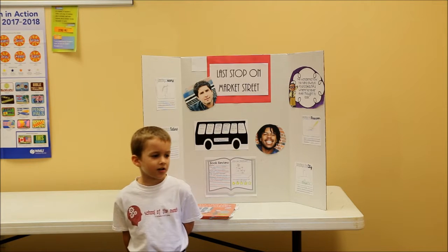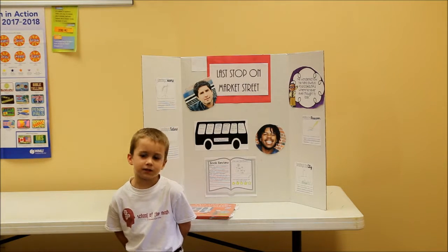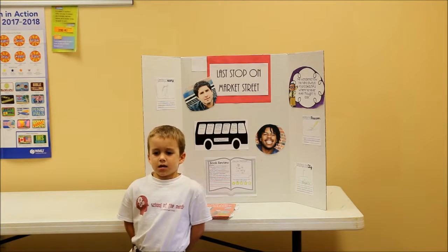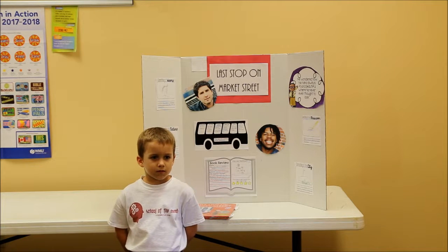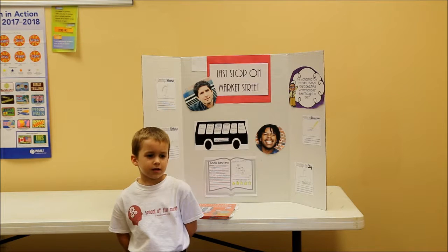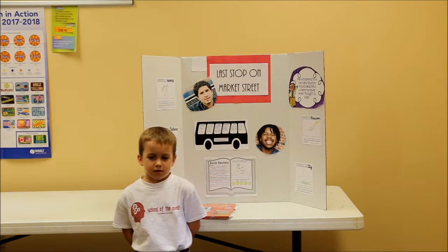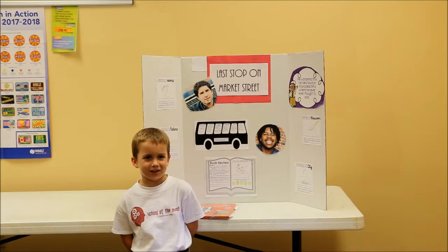The illustrator also won an award for all the pictures in this book. He also drew pictures for Sesame Street and Pixar.